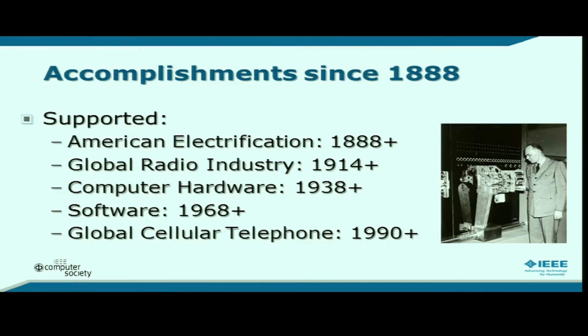We have been around since 1888, founded as an American institution to deal with electrification and building networks of power lines. We moved from electrical power into electronics in 1914, as amplifiers and radio tubes were developed. We got involved in computer hardware in 1938 — the picture there is Howard Aiken, who was part of a division of the IEEE then called the Institute of Radio Engineers.